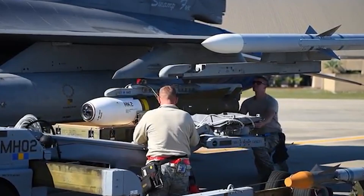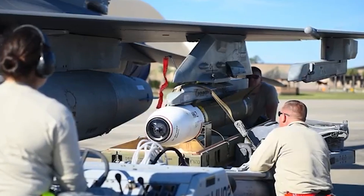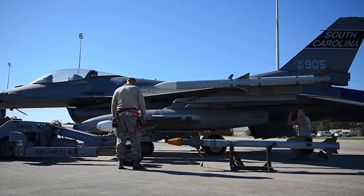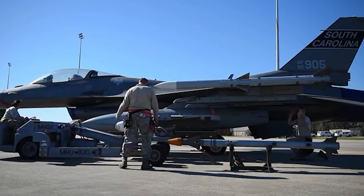And let's not forget the firepower. Armed with the AGM-88 HARM and AARGM missiles, plus an internal M61 Vulcan cannon, the F-16 is a force to be reckoned with.